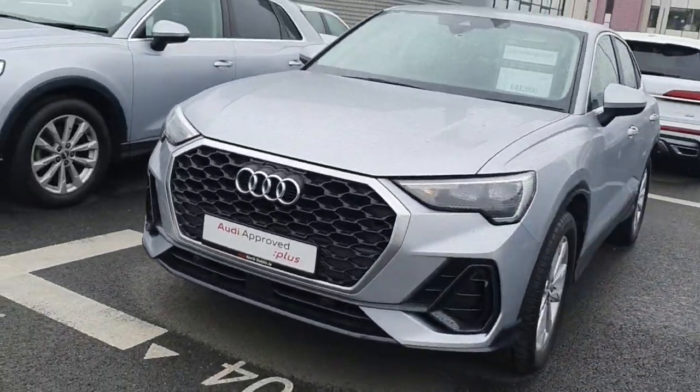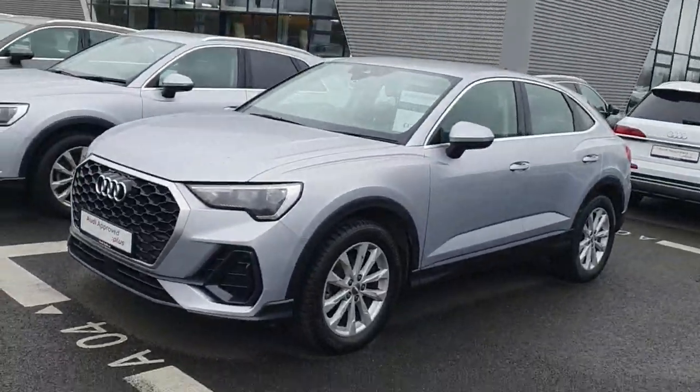If you'd like to come and take it for a test drive, please give us a call at 01-850-2100. Thank you, bye bye.